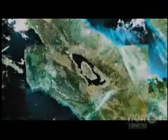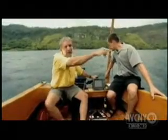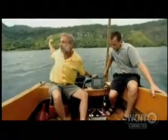Lake Toba lies in the northern part of the Indonesian island of Sumatra. The lake is one of the largest natural features of the southern hemisphere, clearly visible from space. What's unusual about Lake Toba is its dimensions are incredible — it's 100 kilometers long and 30 kilometers wide from rim to rim.